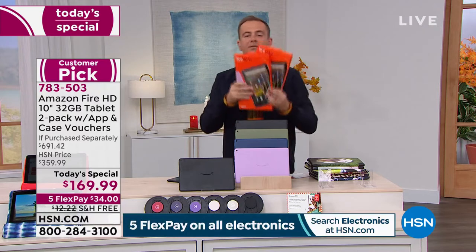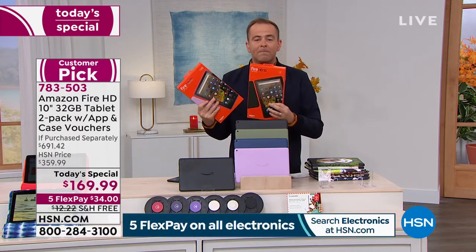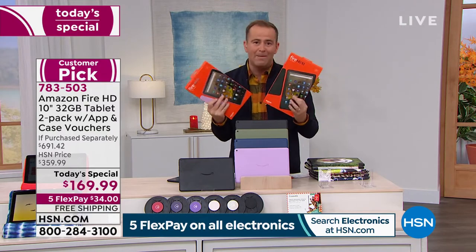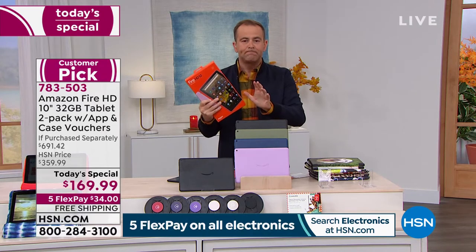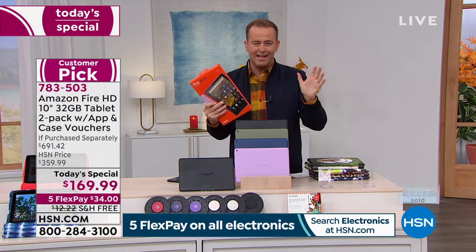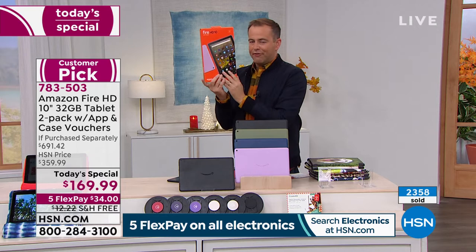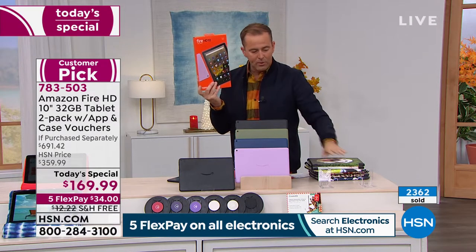The best way to paint the picture is simple: you and I can go to Amazon today and buy one tablet for $150 — one tablet for $150. We will include a case, a $40 case. You get a voucher when we send it to you, and you go online and choose whether you want a pre-designed one or create your own by uploading your own photos.